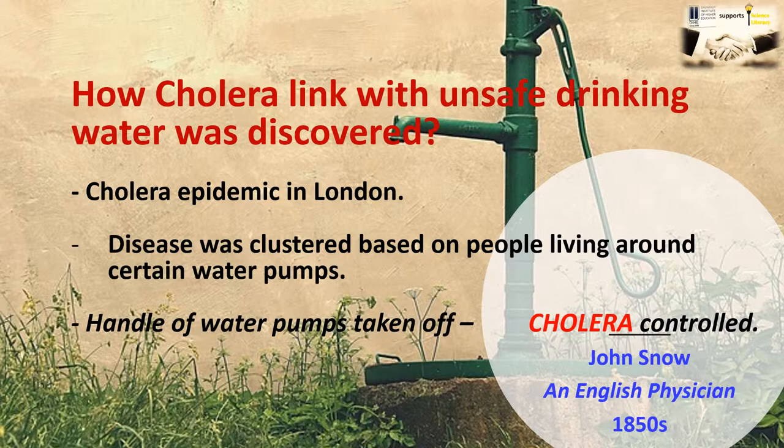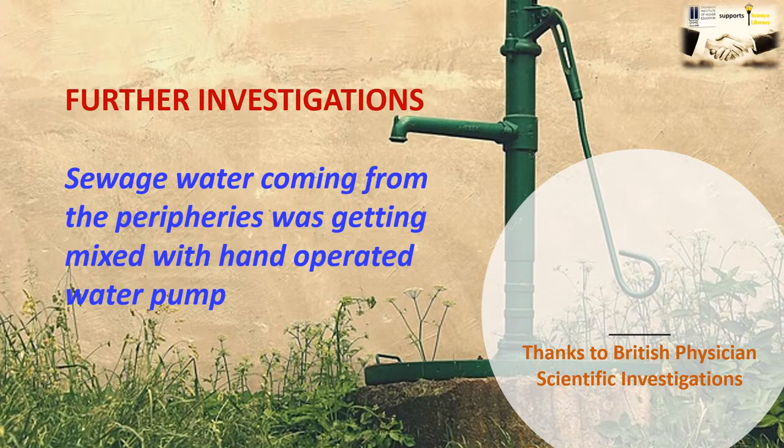The disease was curtailed. Further investigations revealed that water coming from the peripheral areas was getting mixed with the hand-operated water pump, and that was basically causing the disease cholera. Thanks to this great scientific investigation by the British physician, today we know that cholera is caused by a bacterium known as Vibrio cholerae.